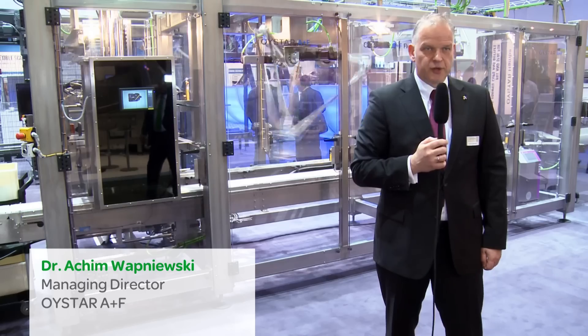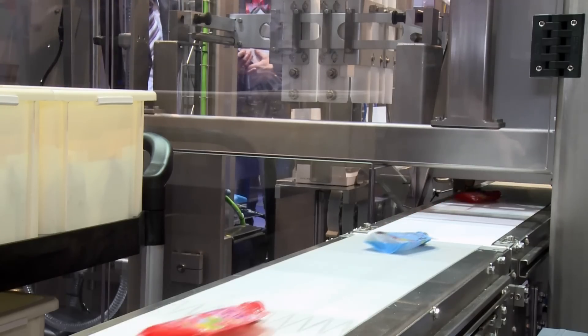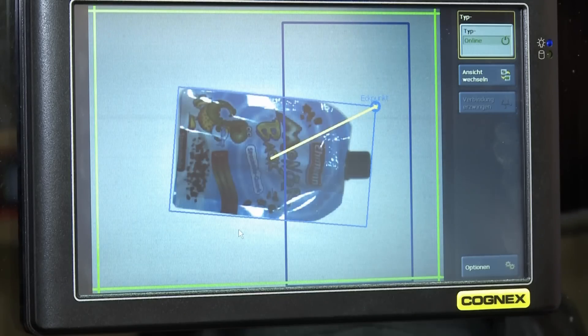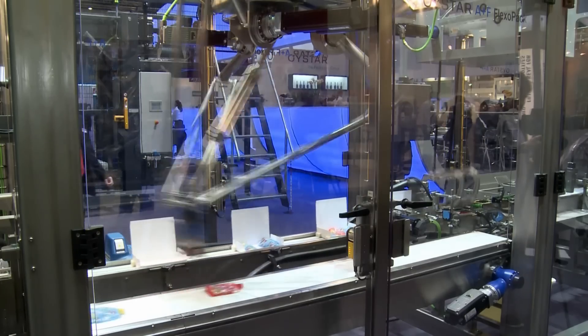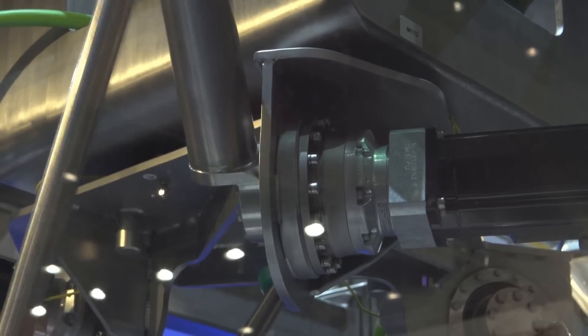One of our new product developments is the Flexo-Pack, which you can see behind me. The Flexo-Pack is a packer featuring a case erector with a camera system, and also a Delta C kinematics robot with Schneider servo drives and a Schneider PLC.